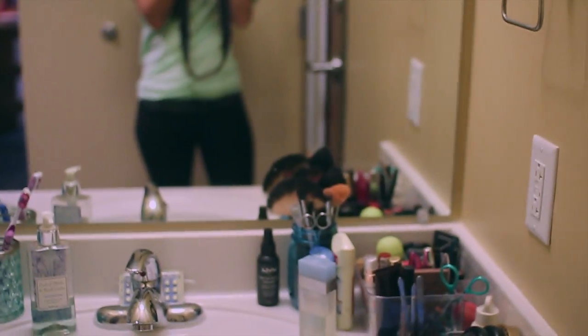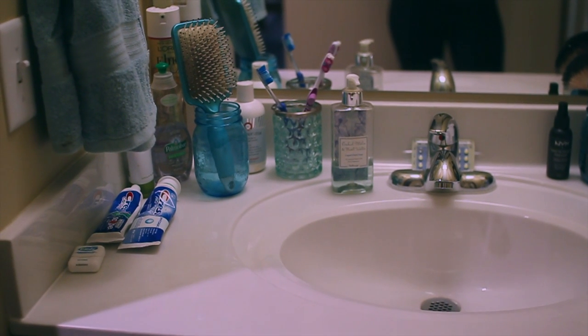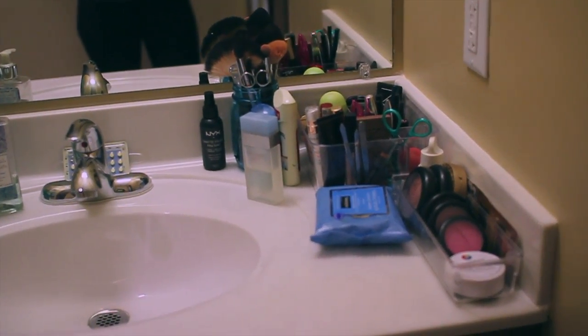We have this nice mirror here. I'm looking rather gross today because I just got back from the gym. This is what the vanity looks like — I share it with my roommate, but she doesn't put her makeup on here; she uses her desk for her makeup, so that is why my makeup is taking up the entire vanity, basically.